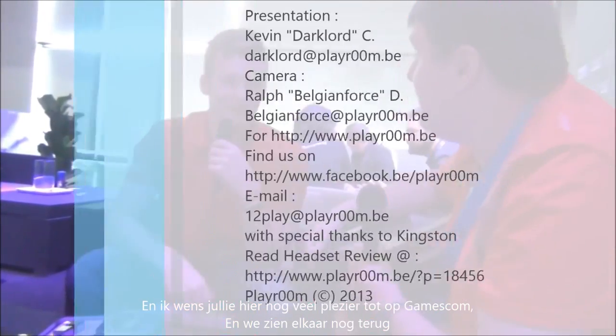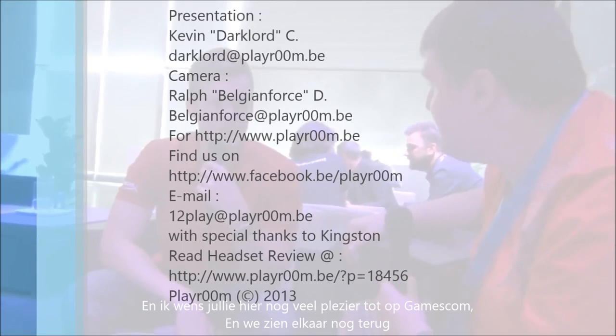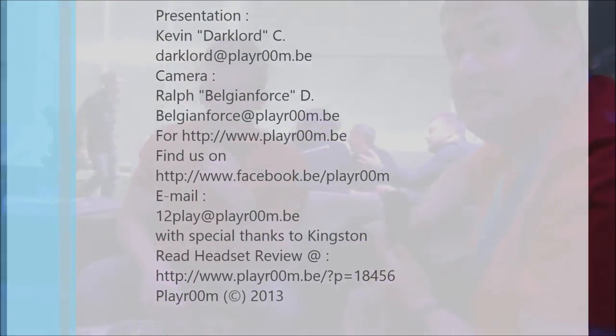I wish you fun here at Gamescom, and we'll see each other again soon. Definitely. Thank you very much. Thank you.